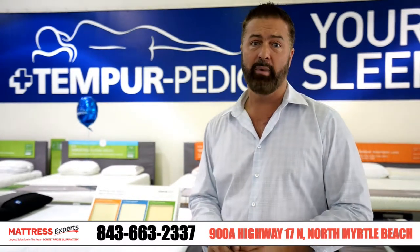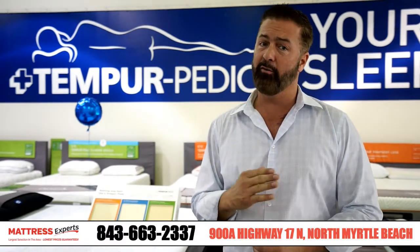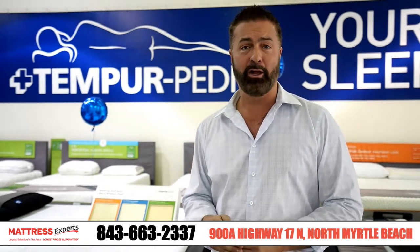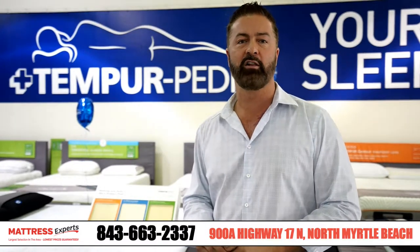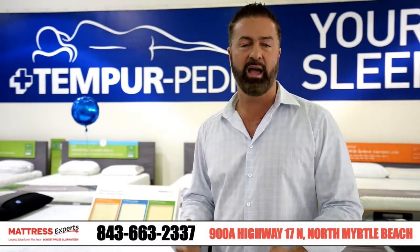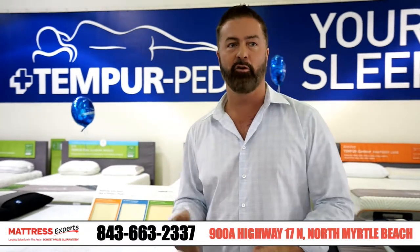Tempur-Pedic does that by having three collections, so they have something for everybody's needs. The cloud collection is the soft collection, the contour is the firm, and then they have a flex collection which is kind of a hybrid. They have the inner springs with the Tempur-Foam on top that has both soft and firm technologies.